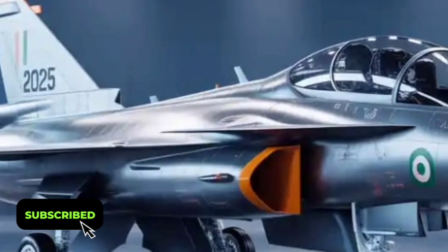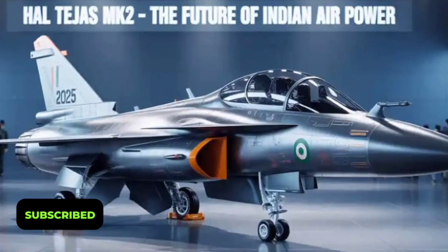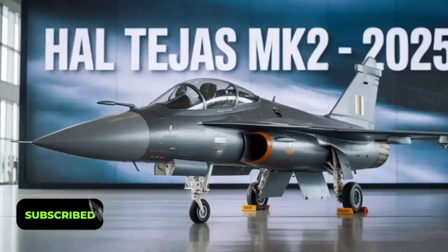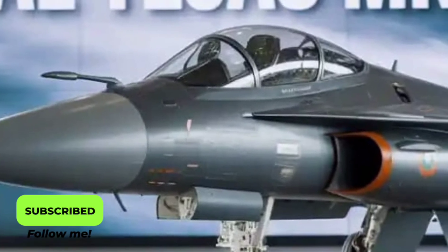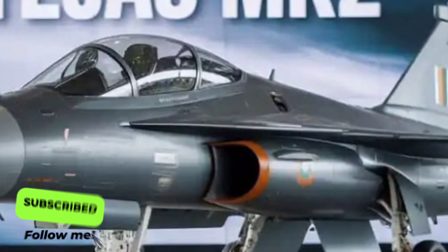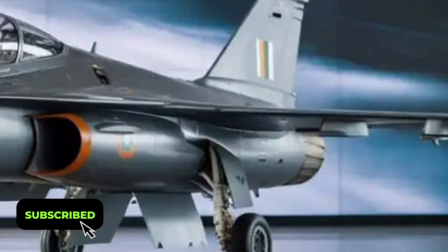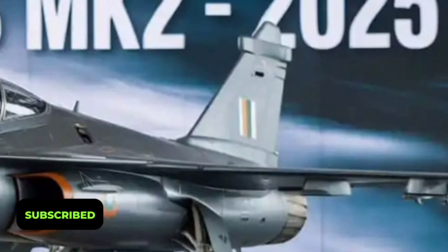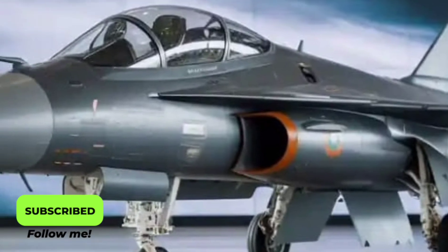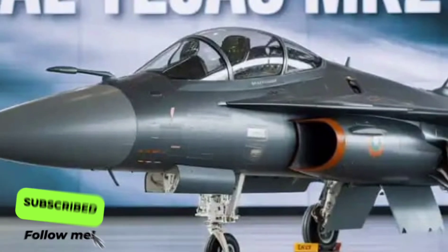The Tejas Mk2 has a larger and more aerodynamic frame compared to its predecessor. It's built using advanced composite materials, which help reduce overall weight while maintaining incredible strength and radar stealth characteristics. The aircraft's sleek delta wing design and refined air intakes give it improved airflow efficiency, enabling better stability and control during high-speed maneuvers. Every curve and surface has been carefully optimized to enhance both performance and stealth, making it harder for enemy radar systems to detect.